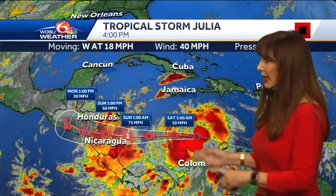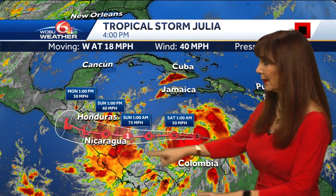We're looking at the tropics, and the good news is there's only one storm right now — that's Julia. Julia is moving to the west really quickly with max winds of 40 mph, but for the next update I wouldn't be surprised to see it bumped up. It does look like it's getting better organized. It's forecast to move onshore Nicaragua, and that's going to be Sunday morning as a Cat 1.